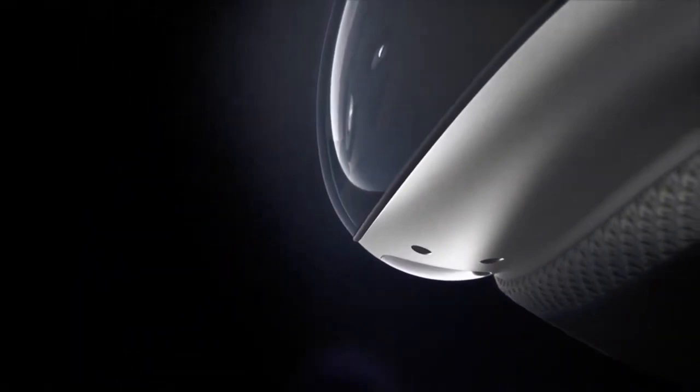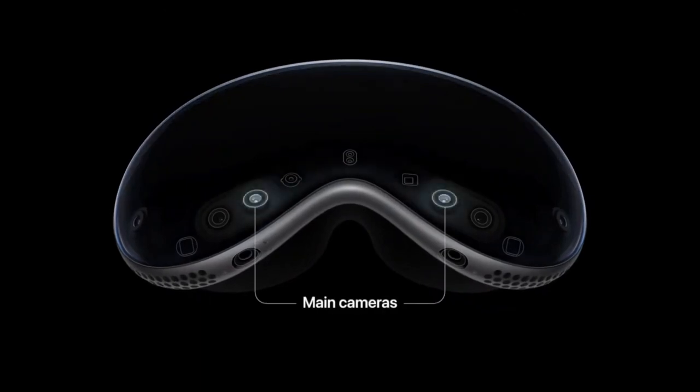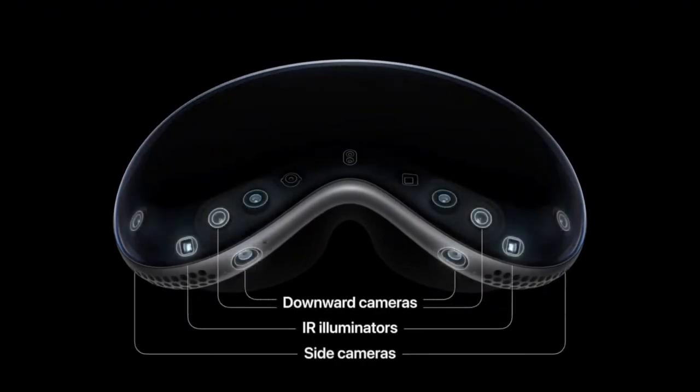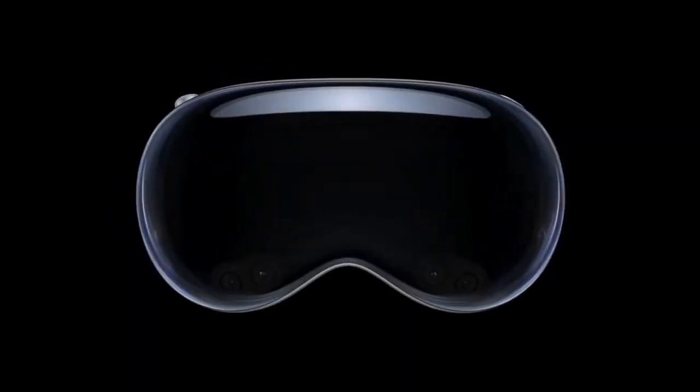Before I go into the pros and cons, I'll give you a quick overview of what it is. According to Apple, it's a revolutionary spatial computer that seamlessly blends digital content with the physical world, while allowing users to stay present and connected to others. In non-marketing speak, it's fancy snowboard goggles.